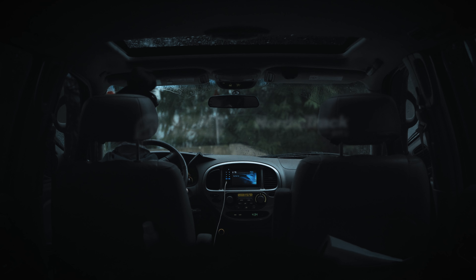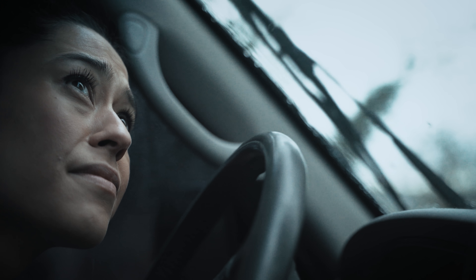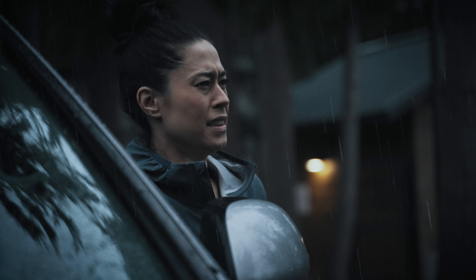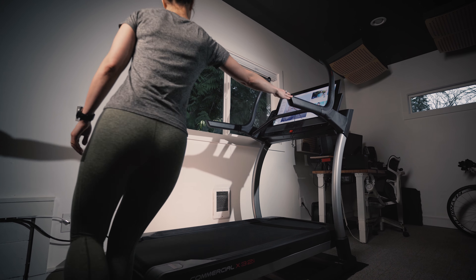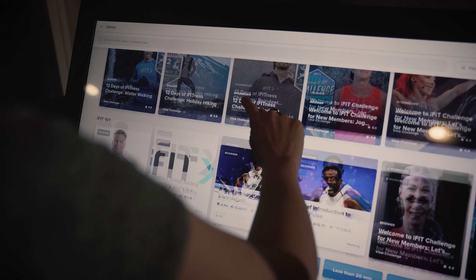Winter is here — the unpredictable weather delivering blustery winds, icy rain, darkness before happy hour. Just getting out of the car can be a struggle with motivation waning. Sometimes it's just easier to say no. Now that we finally have the space, we decided to try and bring the mountains indoors with the x32i Incline Trainer from NordicTrack.